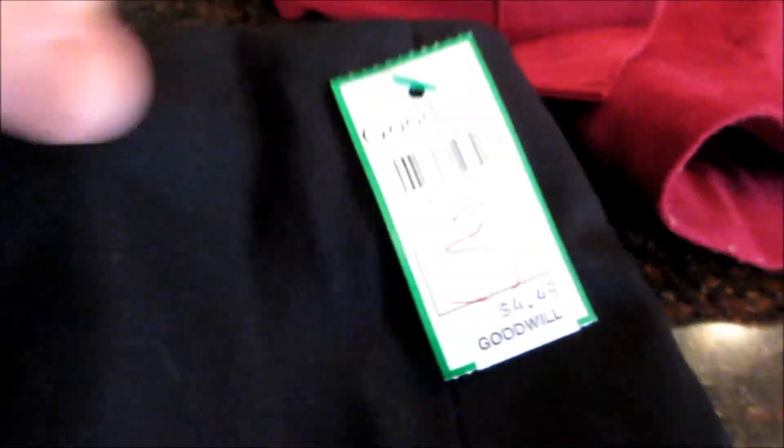And then this really cute Talbots A-line skirt — once again it does not appear to have any wear. It was $4.49, which is the Goodwill price. It is a Talbots size 6.